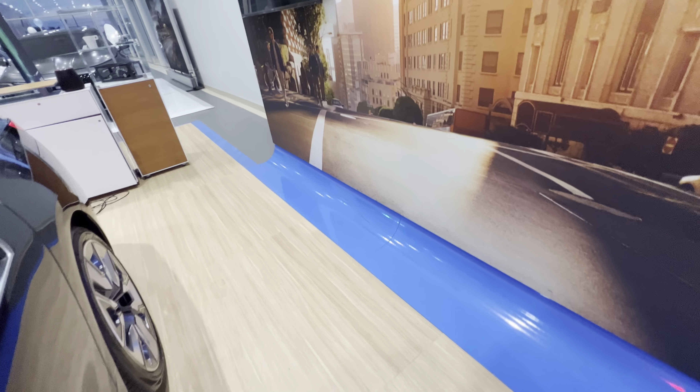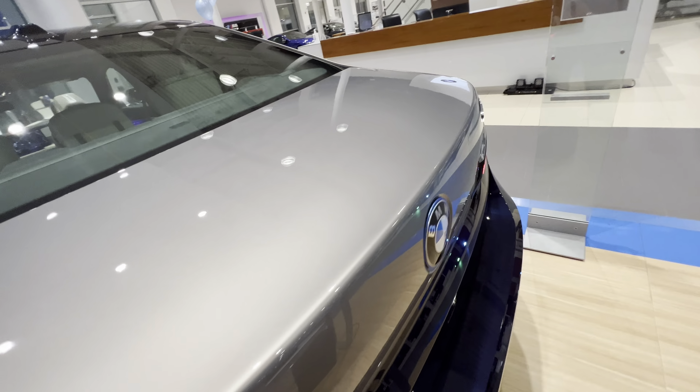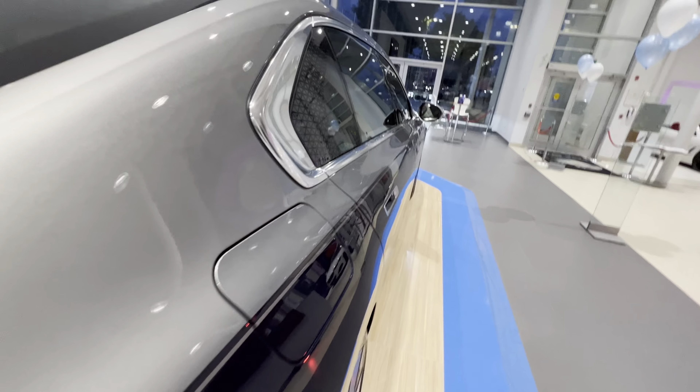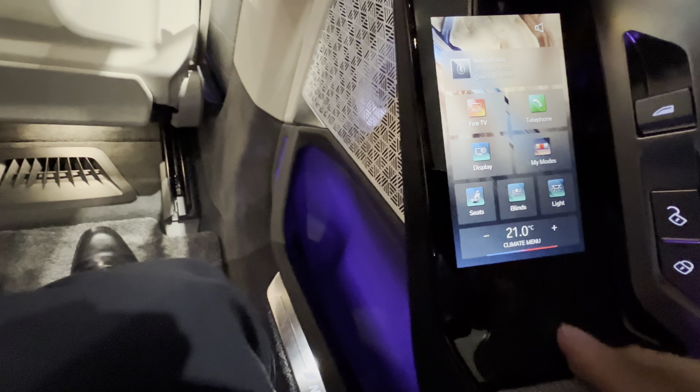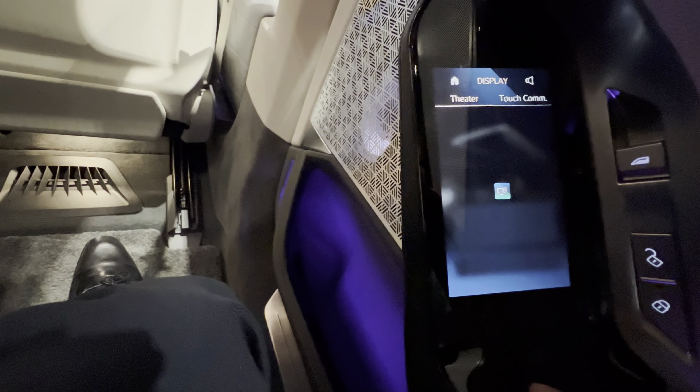I'll show you the back one more time from the other side to show you the TV screen. This is the screen right here — if you go to the display you can see everything it offers.